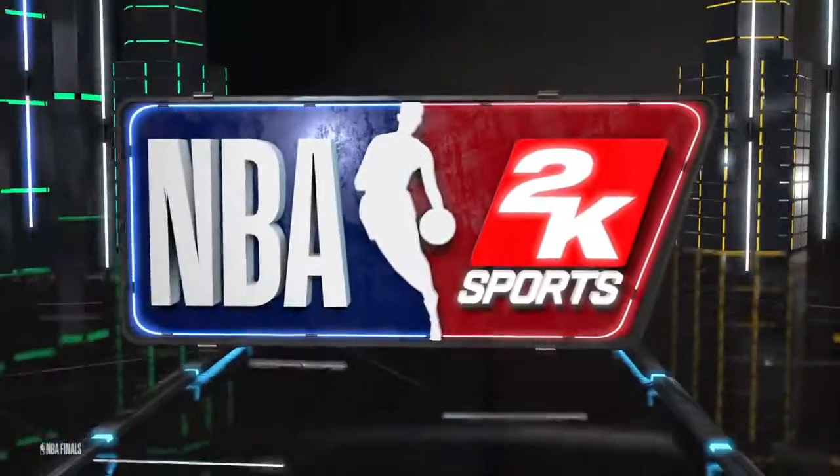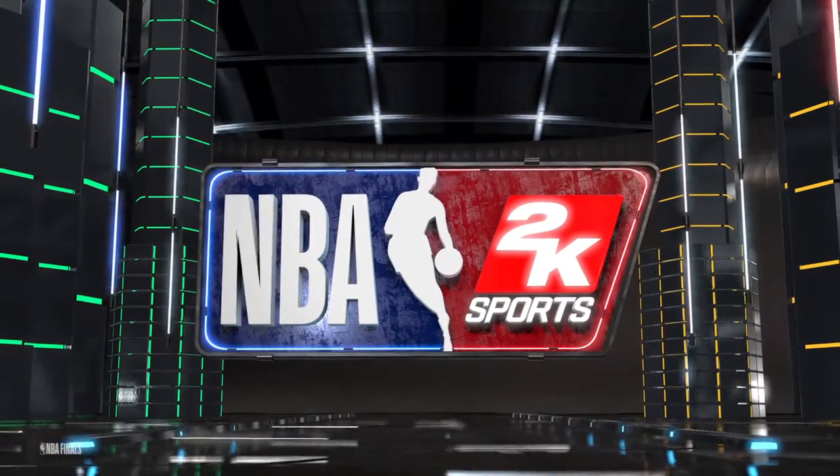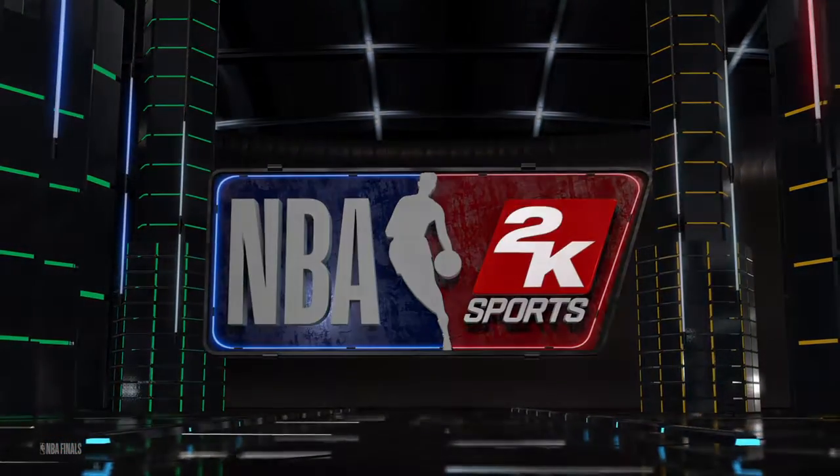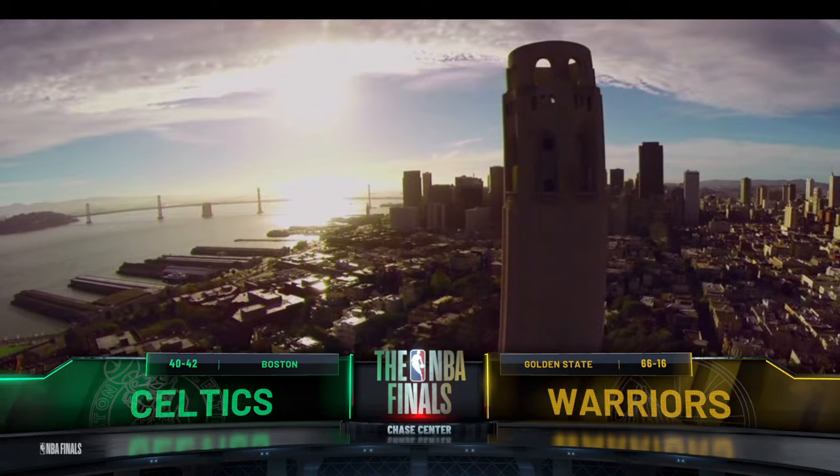2K Sports welcomes you to the following presentation of the NBA. And that's Coit Tower, perched high atop Telegraph Hill here in San Francisco.